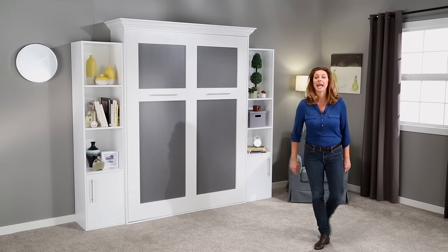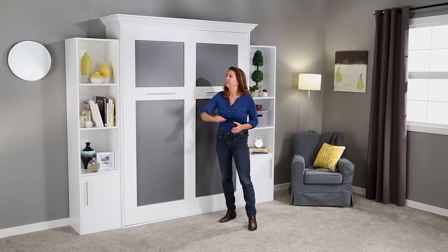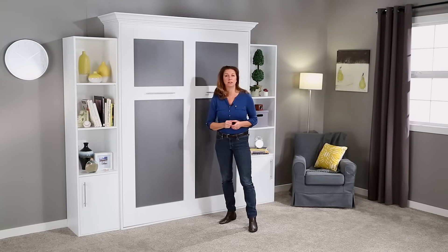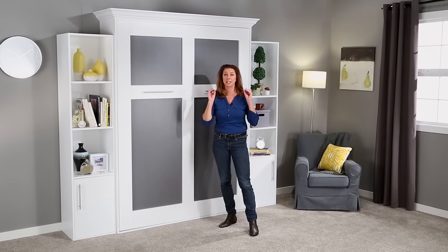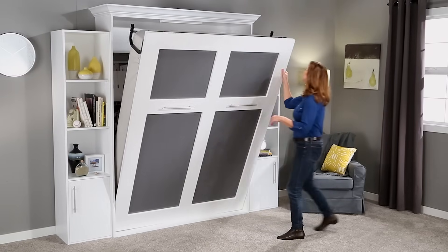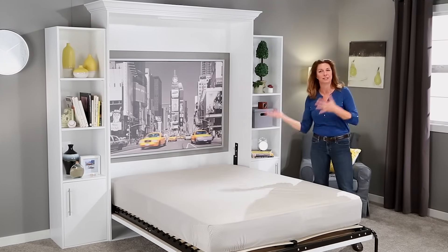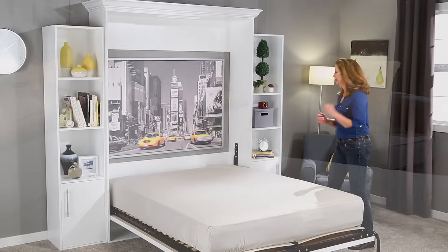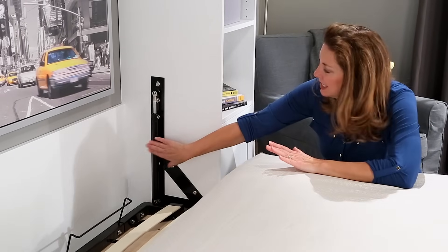But it doesn't have to be. Rockler has a do-it-yourself Murphy bed hardware kit, and it includes a detailed plan for a custom cabinet built with materials that you can pick up at any home center. You can customize the cabinet to fit the style that you want. It's easy to operate — you don't have to feel like you've got to go to the gym just to raise or lower the bed.